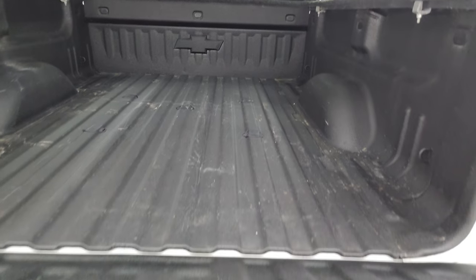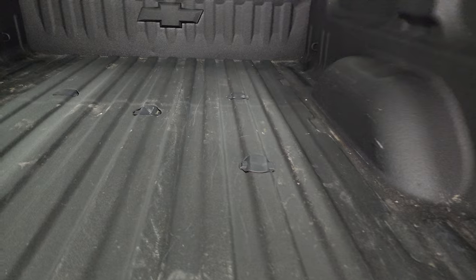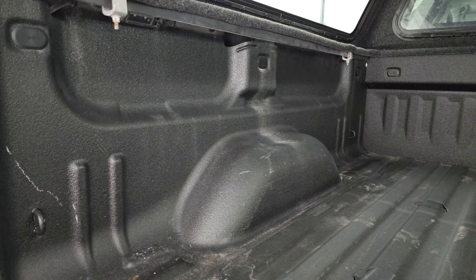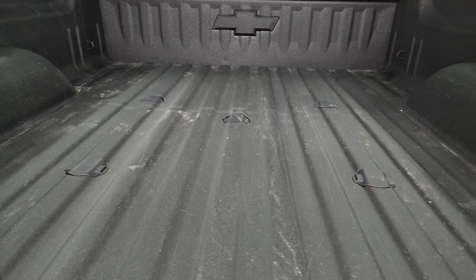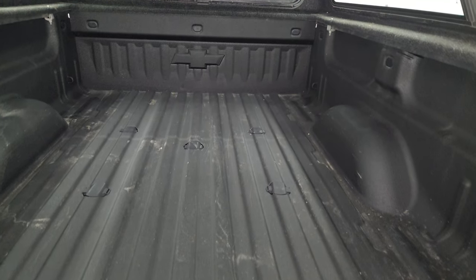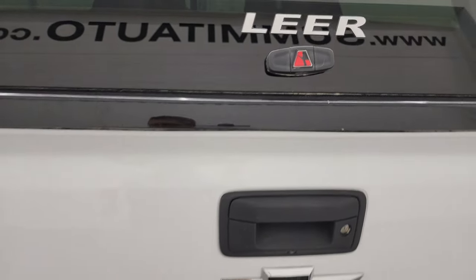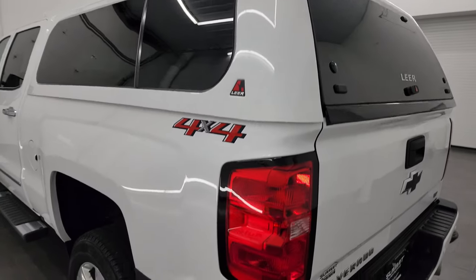Inside the bed you get the slow-down assist tailgate, a very nice spray-in bed liner — it looks almost like Line-X, same material — LED bed lighting, seven-pin wiring, and it has the fifth wheel and gooseneck prep package. That spray-in bed liner goes right onto the tailgate, which is really nice. The tailgate shuts nice and solidly, as does the cap.